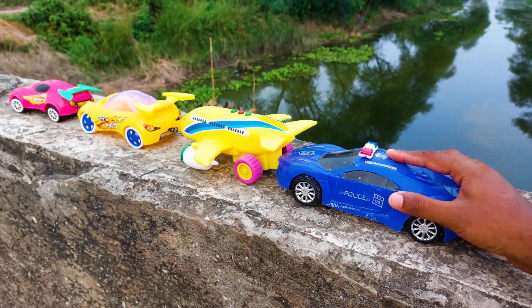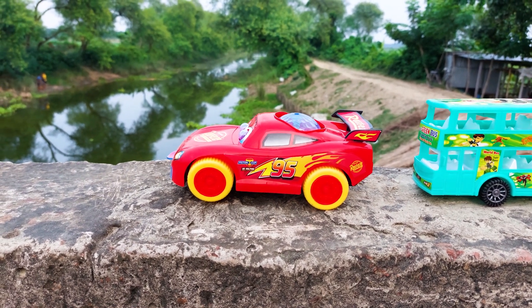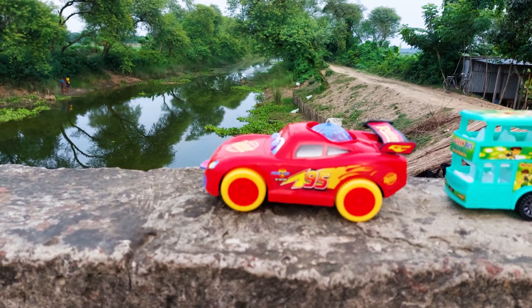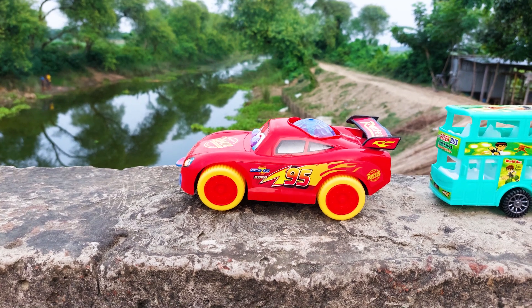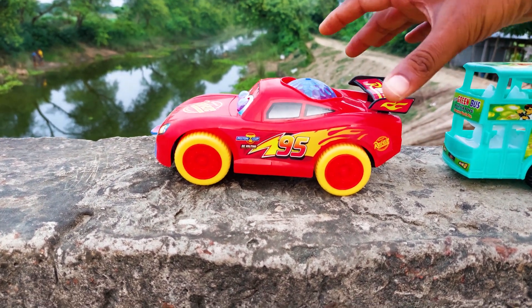I'll park here besides the airplane. The next one is a 95 cartoon car — this is a very nice, beautiful color combination. This is a red and yellow color combination. I'll try this with my hand driving testing.